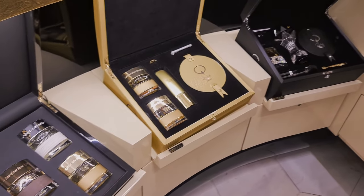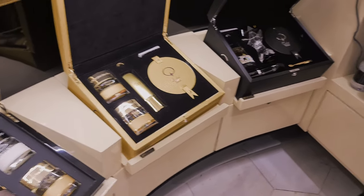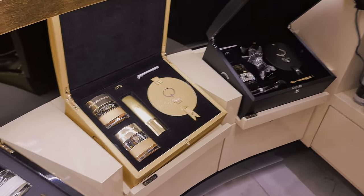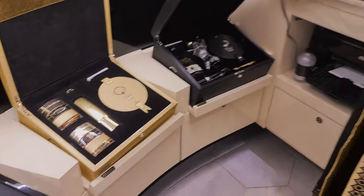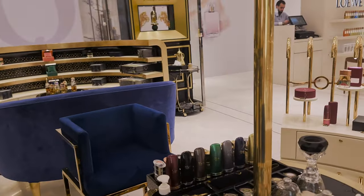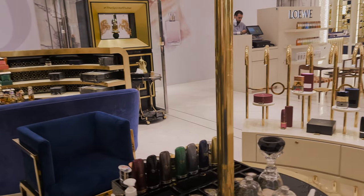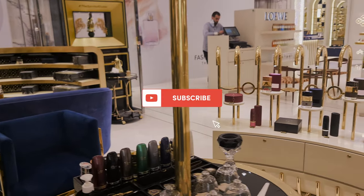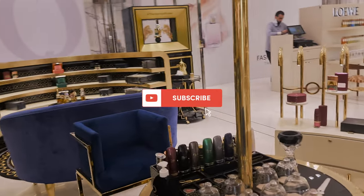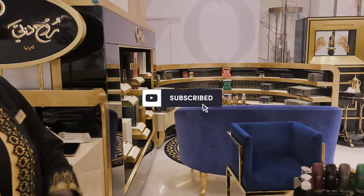They've got really nice ultra luxury, ultra royalty gift sets if you want to treat someone. Definitely come down to the Dubai Mall or any of the Spirit of Dubai stores in Dubai or London and try out the fragrances — they are definitely worth trying. I love their fragrances; it's a shame I don't have any in my collection yet, but I would definitely recommend you try them. Thank you for watching today's video and I will see you guys soon.